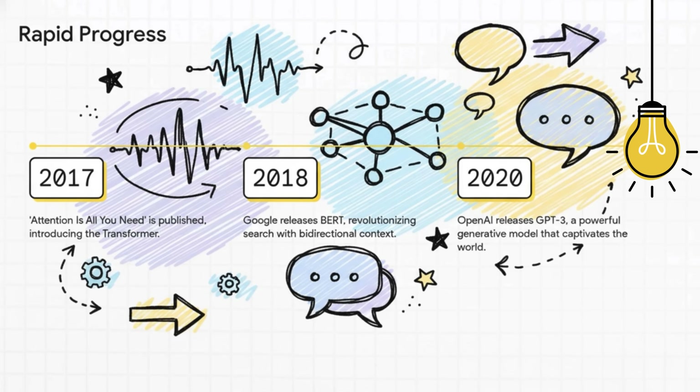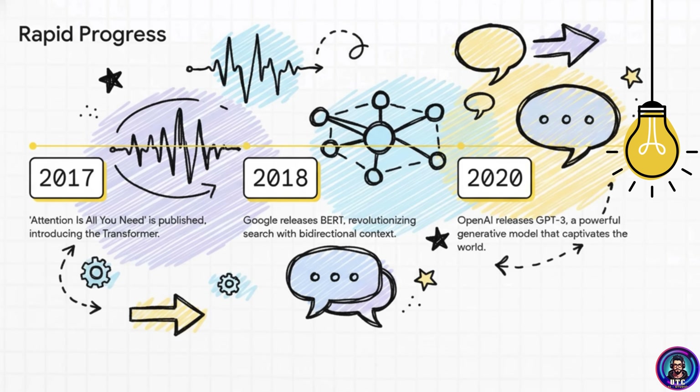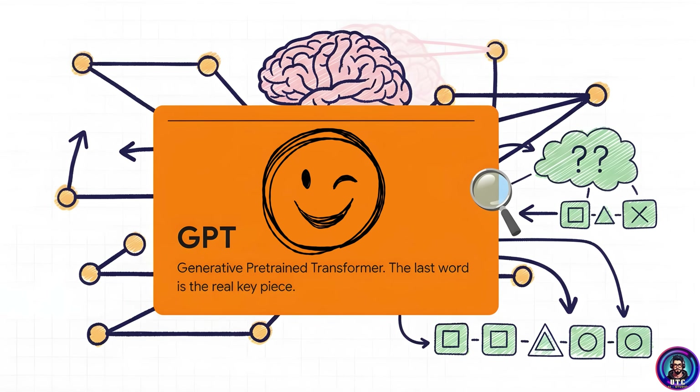Later in 2018, Google released BERT, which revolutionized search with bi-directional context. And in 2020, OpenAI came up with GPT-3, a powerful generative model that revolutionized the world. And the name pretty much gives the game away — GPT stands for Generative Pre-trained Transformer.